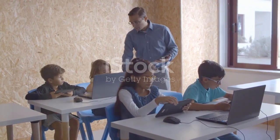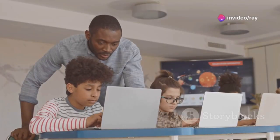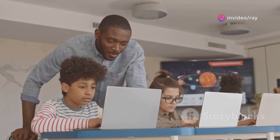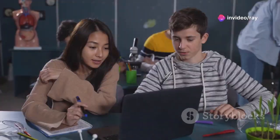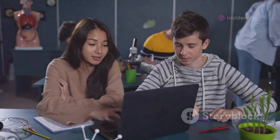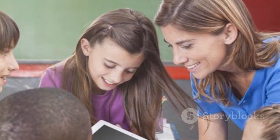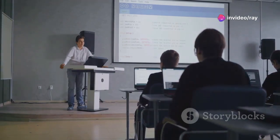Google Workspace tools transform traditional teaching methods, creating a dynamic and engaging learning environment. Google Classroom streamlines classroom management — sharing assignments, collecting submissions, and providing feedback. Collaborative projects are enhanced through Google Docs, Sheets, and Slides, with students working together in real-time, fostering teamwork and communication skills. Personalized learning experiences are created using Google Forms, and Google Slides transforms presentations into interactive learning experiences.